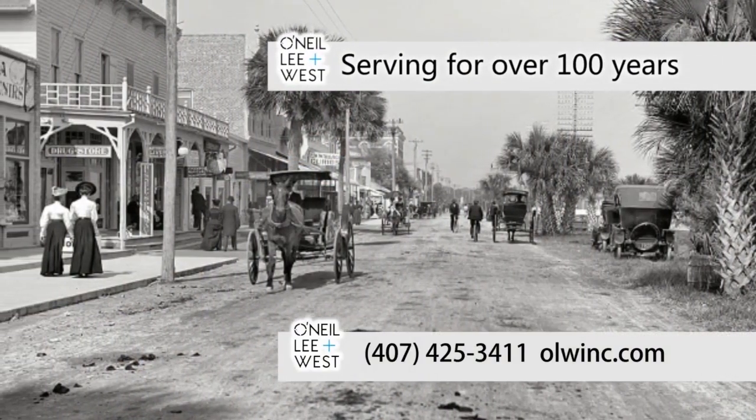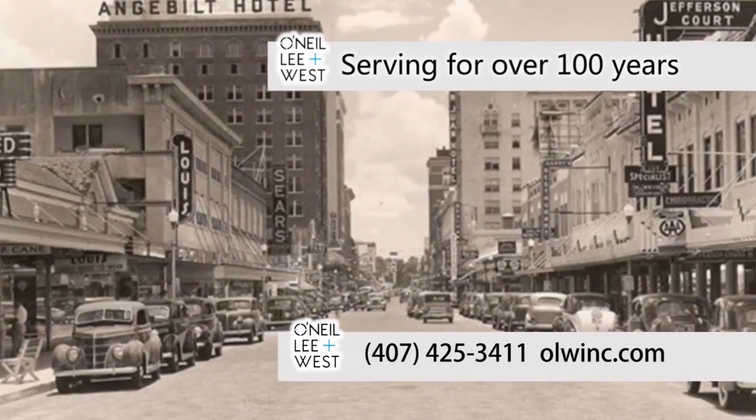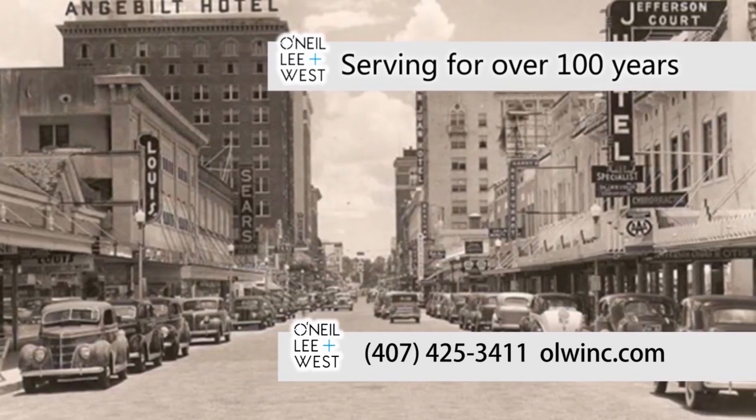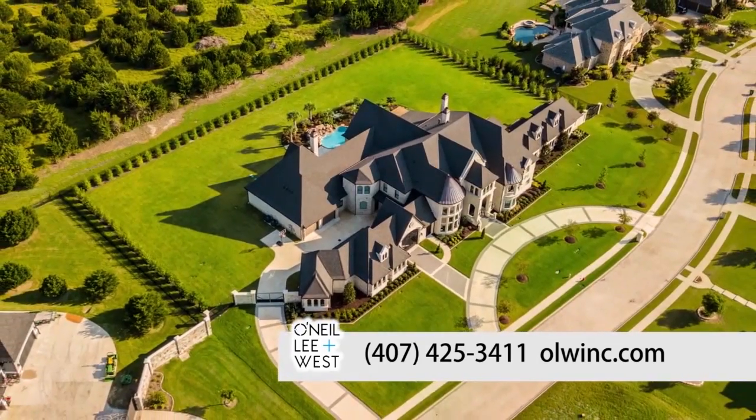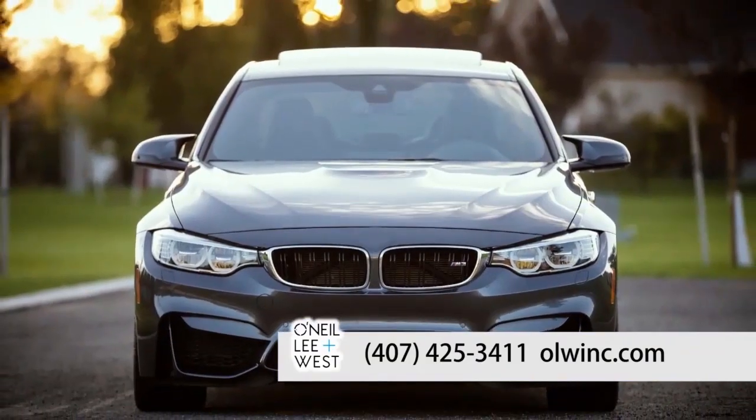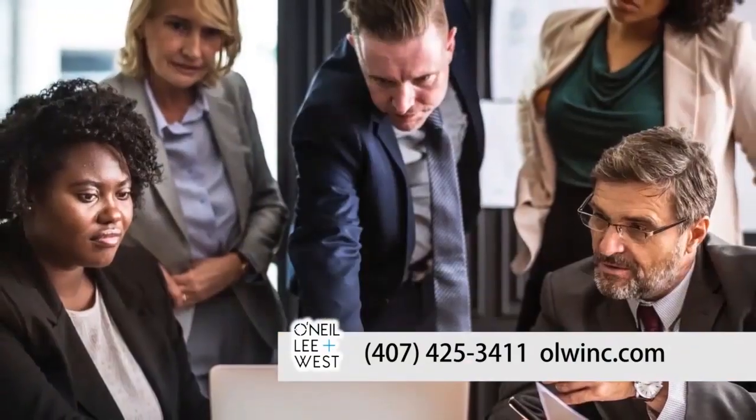If you're looking for a new home, then you'll be looking for insurance, too. We can help. O'Neill, Lee & West has been serving the Central Florida community and beyond for over 100 years. But we don't stop with just homeowner's insurance. As an independent agent, we represent many insurance companies that can cover your home, auto, boat, and even your business. At O'Neill, Lee & West, you're more than just a number. You're our neighbor.